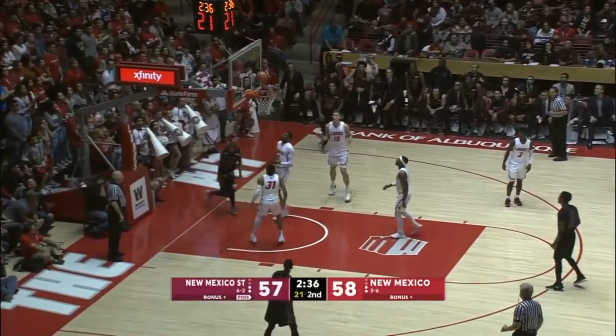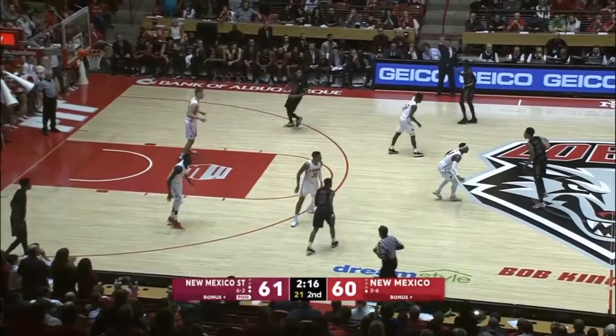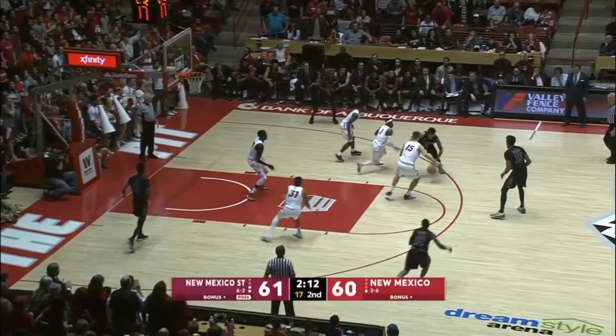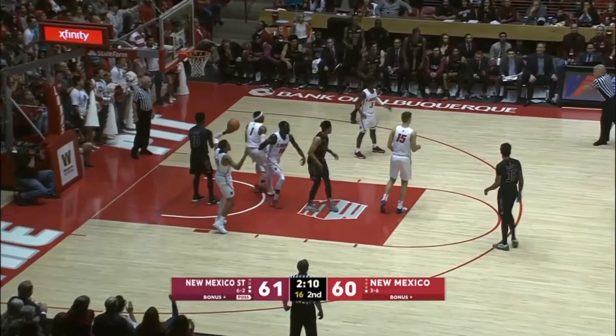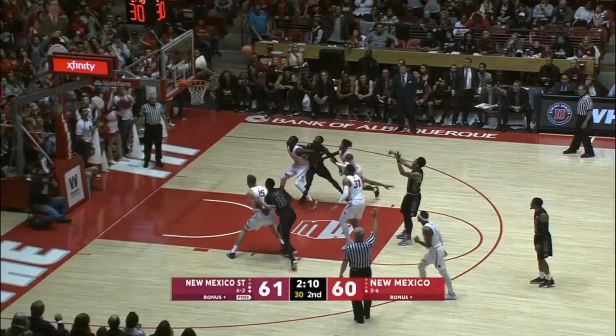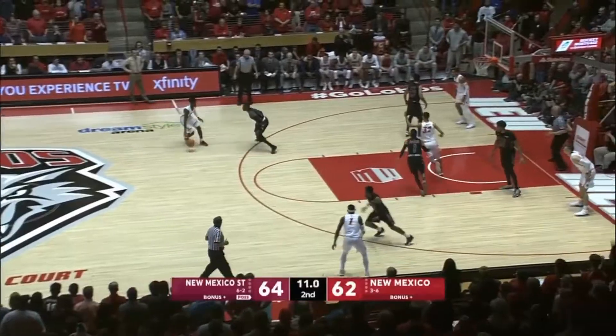Lofton gets a high screen, drives it all the way. Lofton is the guy down the stretch here — he's just scored a lot of points, 20 of them, 21 now.